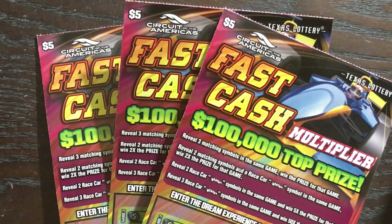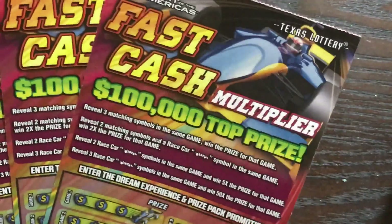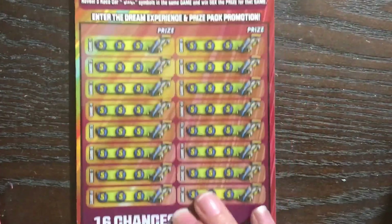This week was my week to pick and I went with the $5 Fast Cash Multiplier from the Texas Lottery. We're going to be playing three of these, but before I start scratching I want to remind you — if you're not subscribed to Fixing a Scratch, go check him out, he's linked down in the description below and at the end of the video. He's got a great channel; he features Texas Lottery but has all sorts of fun stuff.